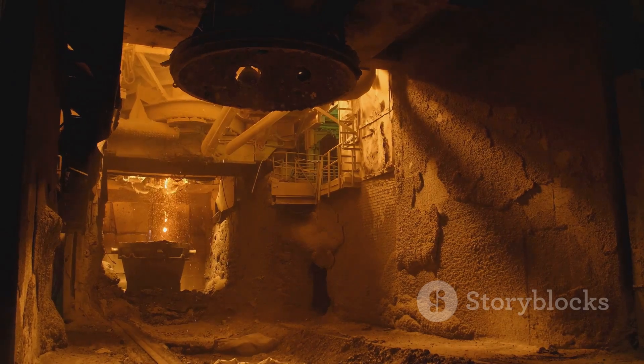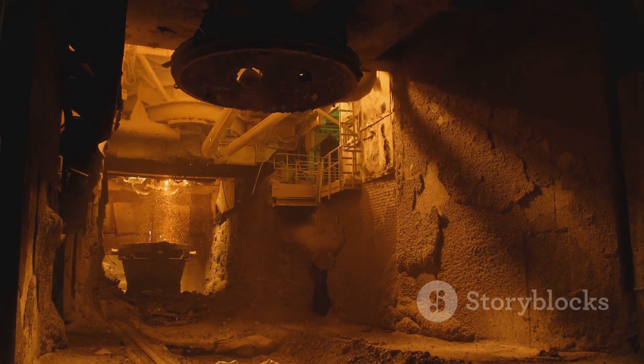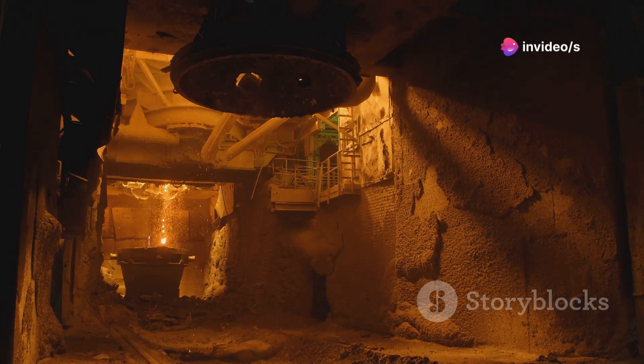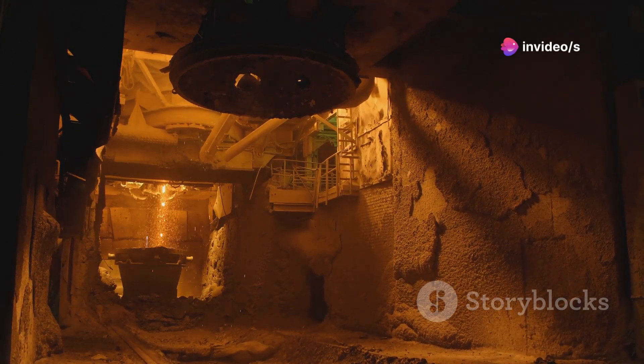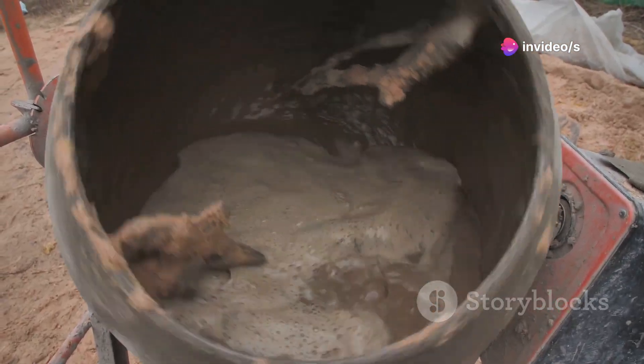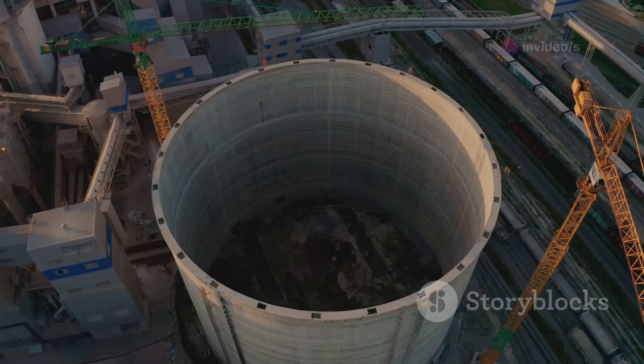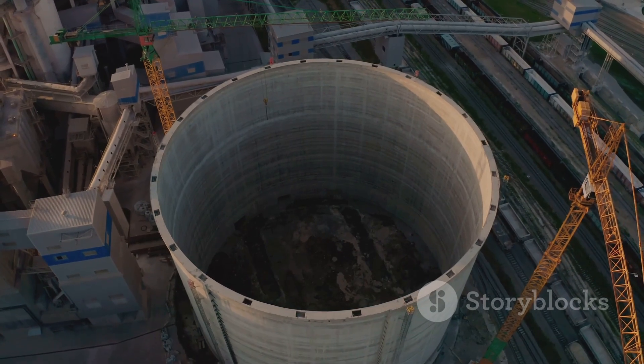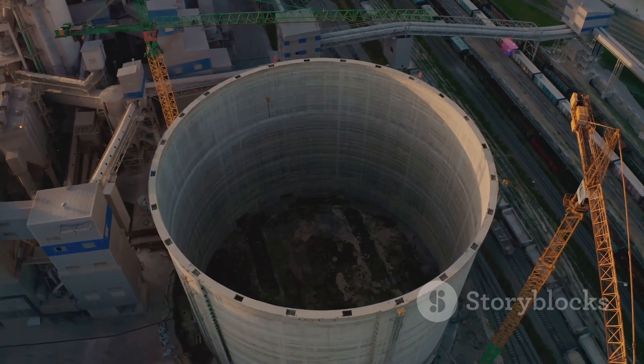The Fiery Furnace: Creating Clinker. This is where the magic happens, turning raw materials into the essential component of cement. The mixture goes into a massive, rotating furnace called a kiln. This kiln is a marvel of engineering, designed to handle extreme conditions.